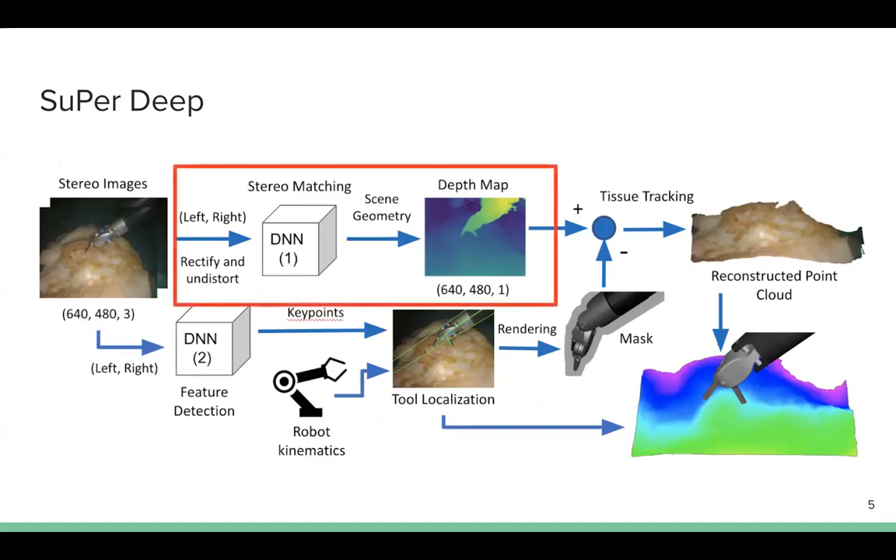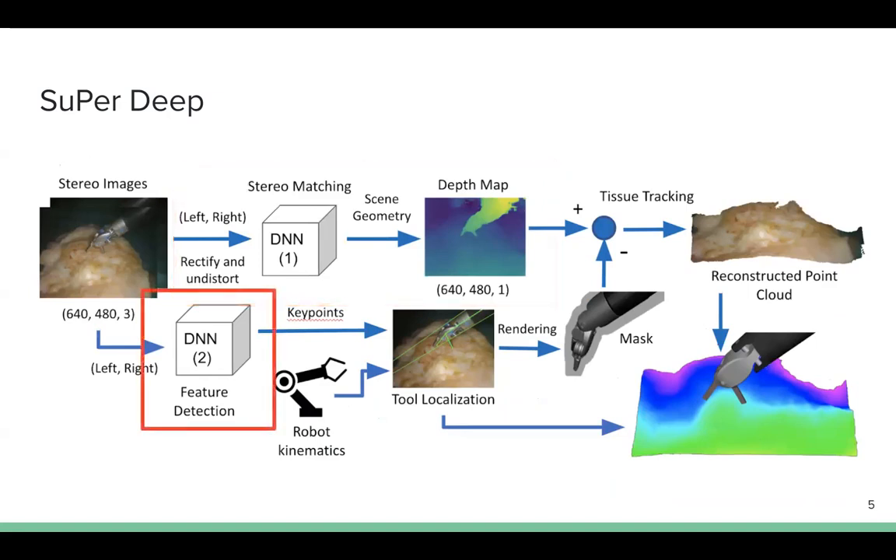The first deep neural network finds and matches features from stereo images to generate the disparity map for tissue tracking. The second deep neural network extracts point features for surgical tool tracking. The framework was tested on the DaVinci surgical system for experiments and comprehensive analysis.